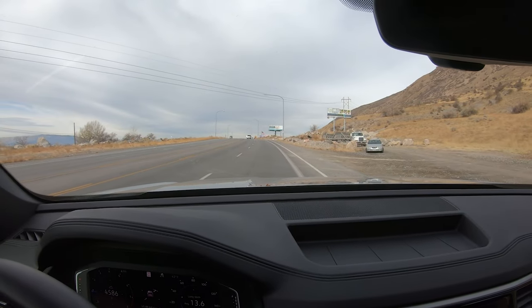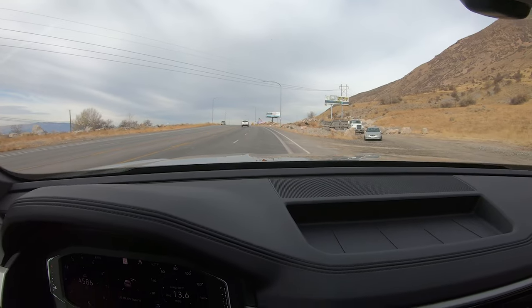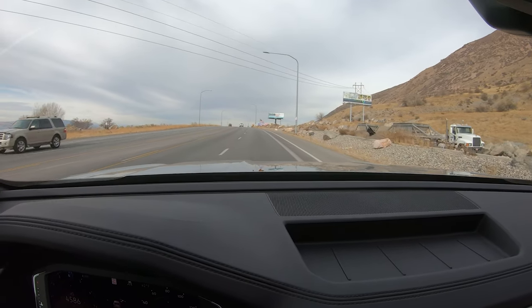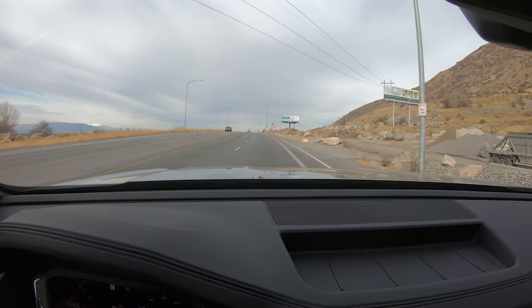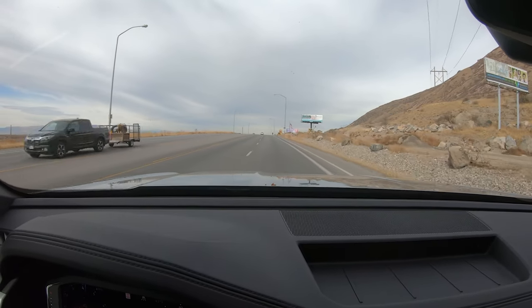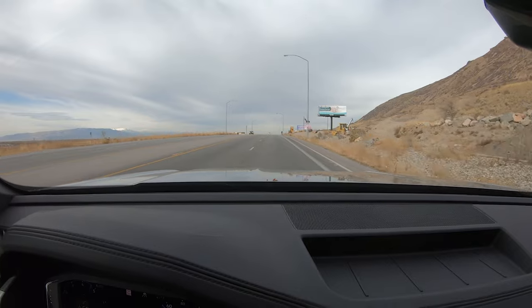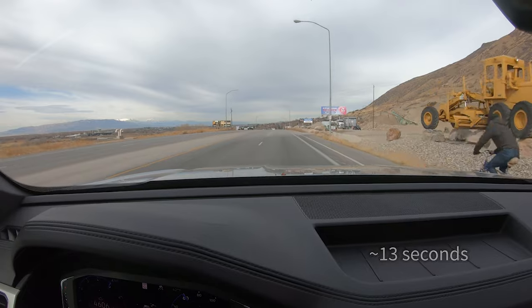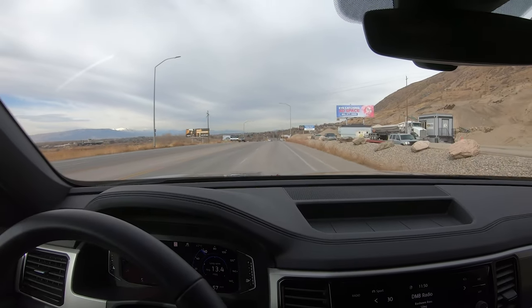Zero to 60 — not a standing full-throttle launch. That was in sport mode and I didn't brake to build power or anything.